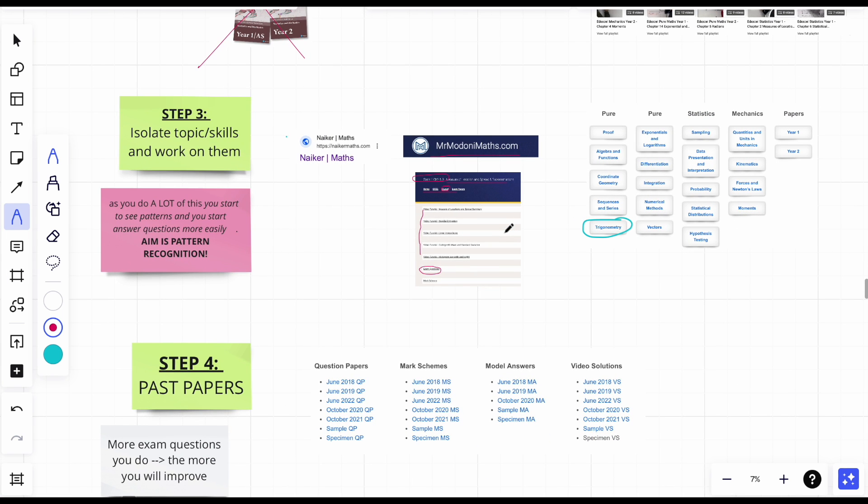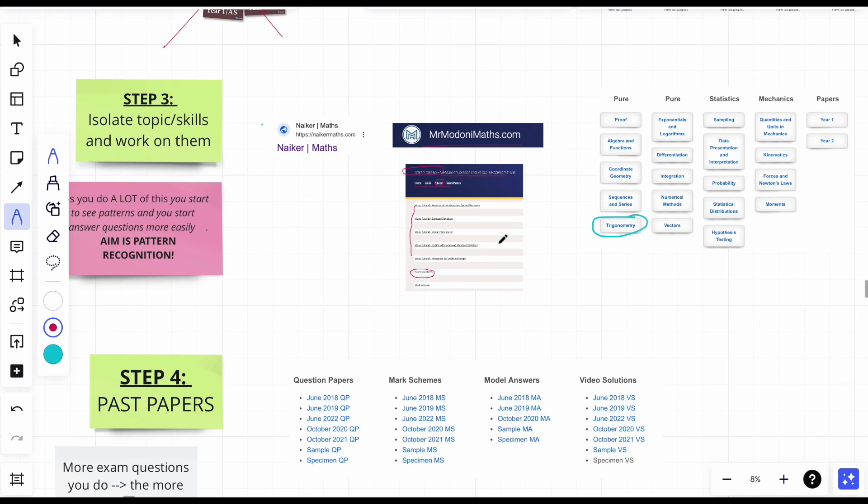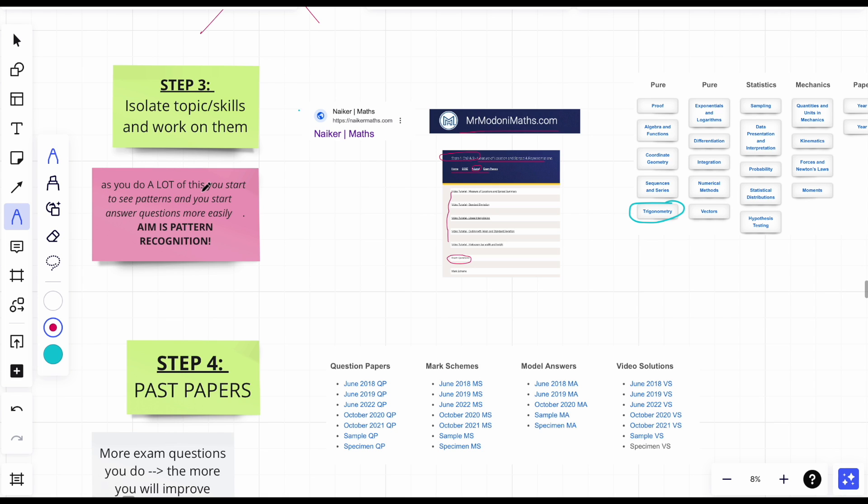Maths questions aren't that hard — hear me out. They're not hard because there aren't many variations to them. Once you learn how to do modulus, there are only a few set types that modulus questions can appear as in the papers. They're not going to use modulus skills in a completely unrecognizable way in the exam. As you do lots of these questions, you start to see patterns and can answer more easily. The aim is pattern recognition.